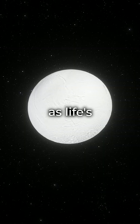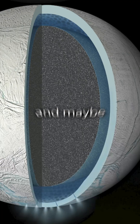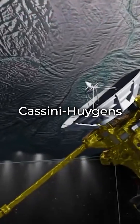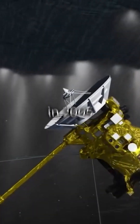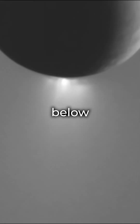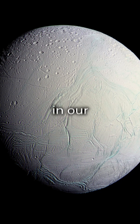Enceladus has life's building blocks: geothermal activity, water vapor, and maybe oceans under ice, warmed by tidal forces. The Cassini-Huygens probe found carbon, hydrogen, nitrogen, and oxygen — essential for life — in 2005 when it flew through a geyser. The plume's warmth hints at a watery source below. Enceladus could be the best place to start looking for life in our solar system.